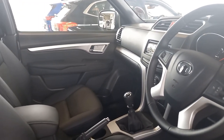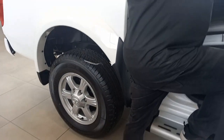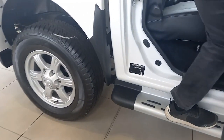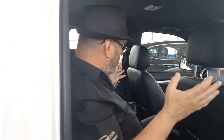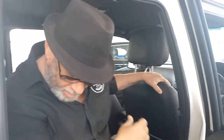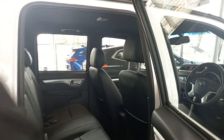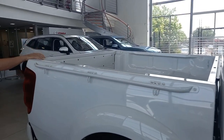Now, obviously being a double cab — and for short people like me, you've got a decent step and a handle over here, which comes standard. Decent space in the back seat as well. So whether it's for the family or whether it's for your crew, you can transport in comfort and a bit of luxury. The load bed at the back is obviously shorter, but that's what you expect on a double cab.